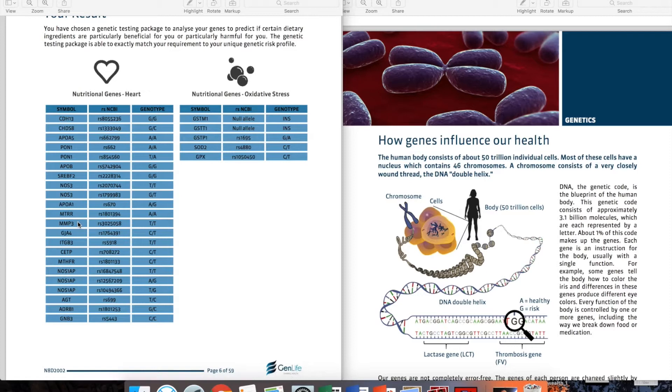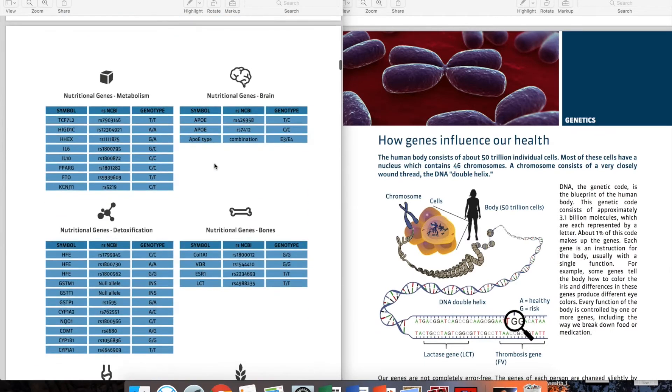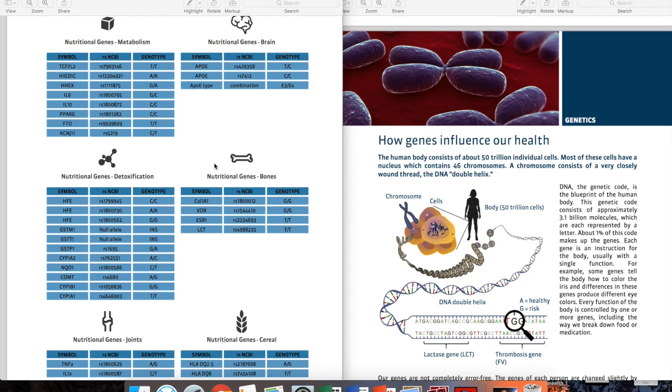MMP3, a metalloproteinase, is known for effectively regulating wound repair — a good working MMP3 helps prevent the progression of atherosclerosis. Oxidative stress is an underlying factor of many health concerns. GSTM1 encodes glutathione S-transferase, which is more effective in detoxification of carcinogens, lowering cancer risk. GPX1, glutathione peroxidase, converts the dangerous free radical hydrogen peroxide into oxygen. All 52 genes encode for a certain protein, and science has shown that variations result in higher or lower susceptibility for individual diseases. Knowing those variations lets us calculate your individual risk.